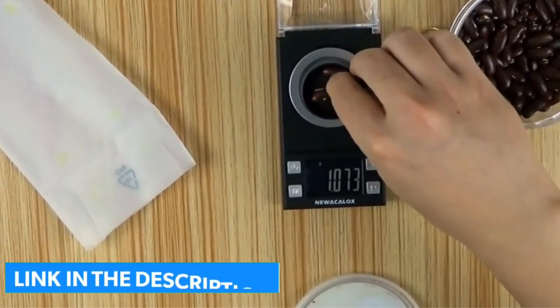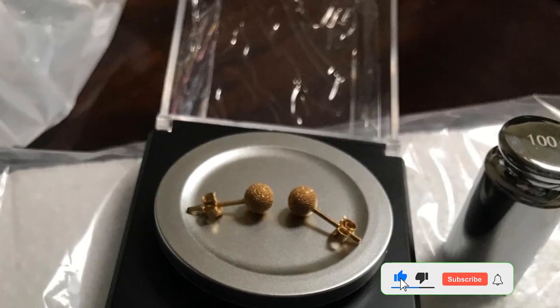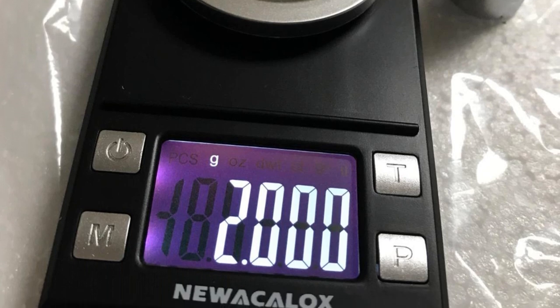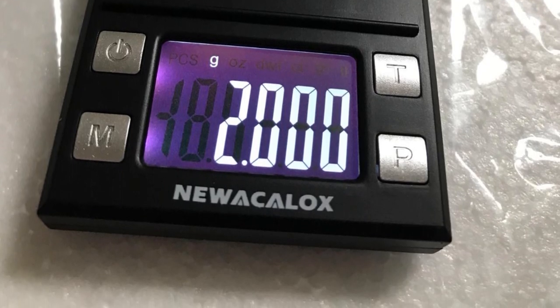The Neuicalox scale also includes an anti-skid ABS tray and a clear flip-top windshield in the package, so you can freely weigh without worrying about spills and wastage. Pros: guaranteed no spill or wastage, power-saving, larger display with 4-key operation, convenient maintenance. Cons: batteries not included and must be bought separately.